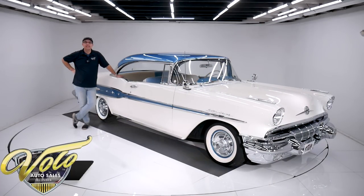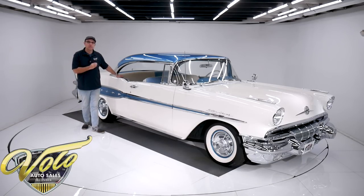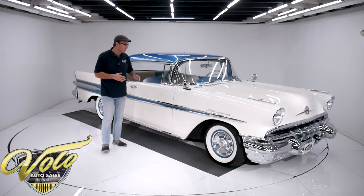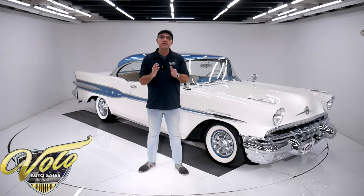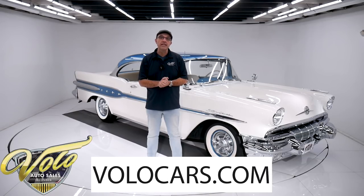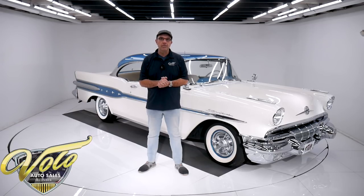We have an absolutely stunning 1957 Pontiac Star Chief. Star Chief was top of the line, their flagship model, and this thing is restored wonderfully. This is an exceptional car. Beautiful colors. Air conditioning was just added along with the factory power steering and power brakes that it already has. Makes a great driver. Go to volocars.com — you can look at all the pictures, read the information. You'll find a price tag on this car and every car we have for sale, along with a monthly finance payment.